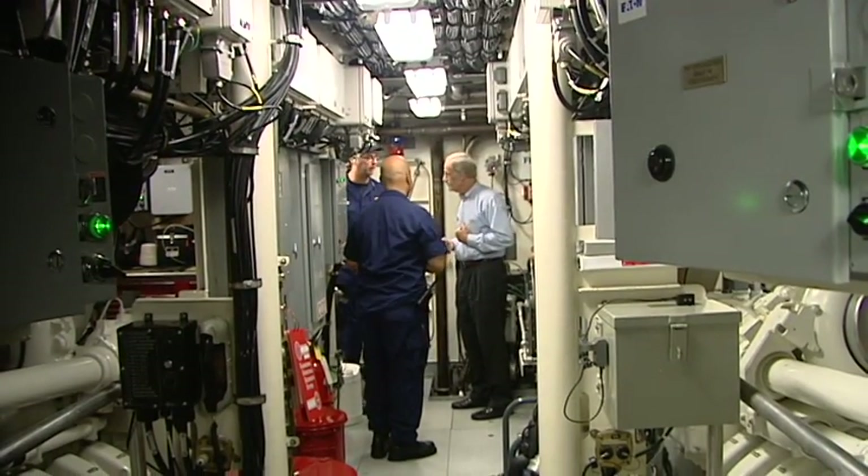Checking out the engine room and sampling some coffee from the galley, Carper addressed the crew of the cutter.